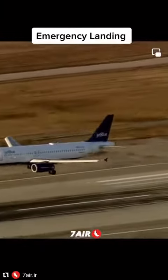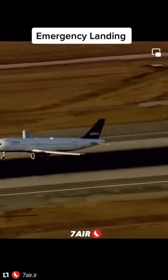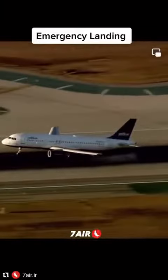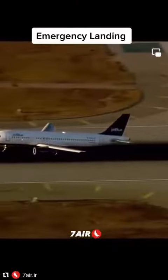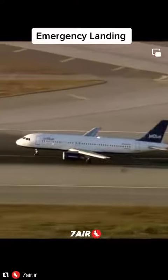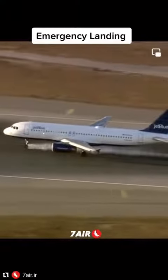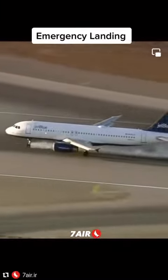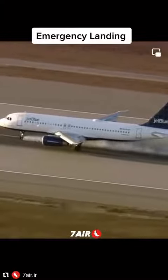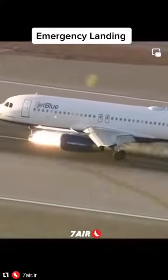This is JetBlue Flight 292 with that front nose gear pointed sideways. We've seen a lot of smoke, but so far it's still intact. The landing gear — he's now slowing down as best he can.